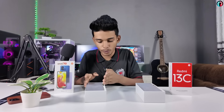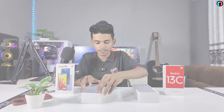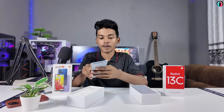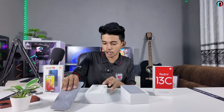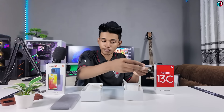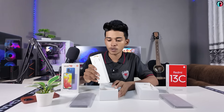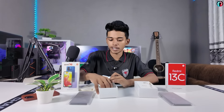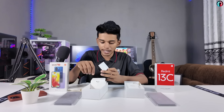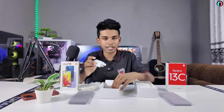Inside the box, you can open the Redmi 12C and Redmi 13C. You can use the device from the box. You can find the paperwork and the charger included in the box.